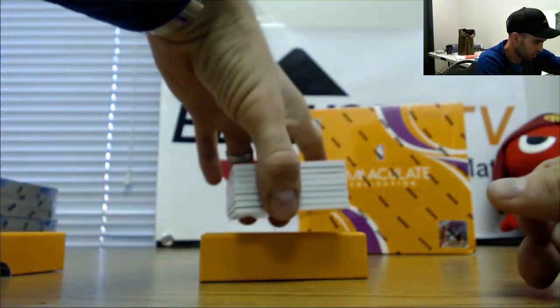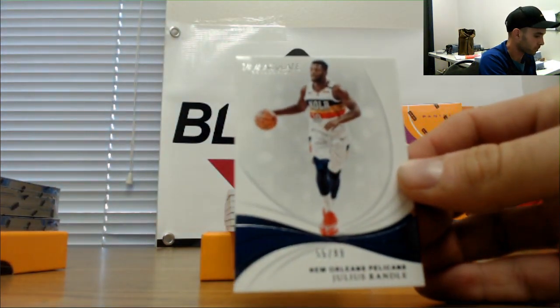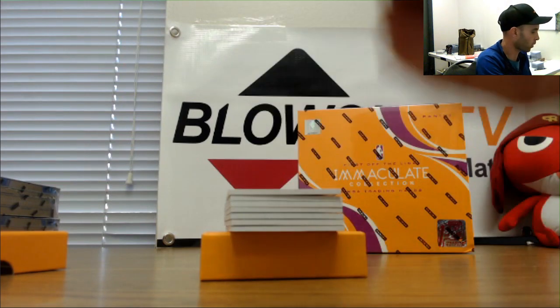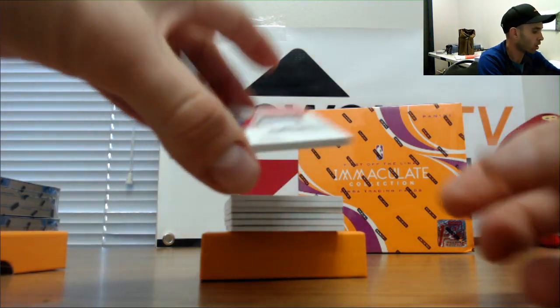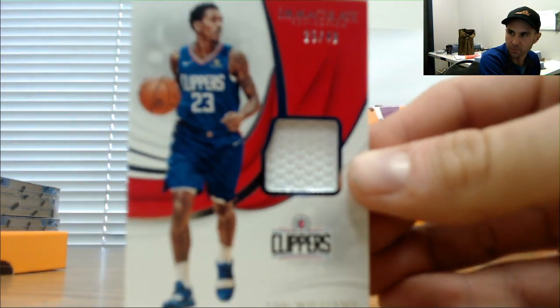There's definitely like an extra card or something in this one. Julius Randle 55 of 99. Five spot is Rob on the base. Also in the five spot, Lou Williams 25 of 49 jersey.